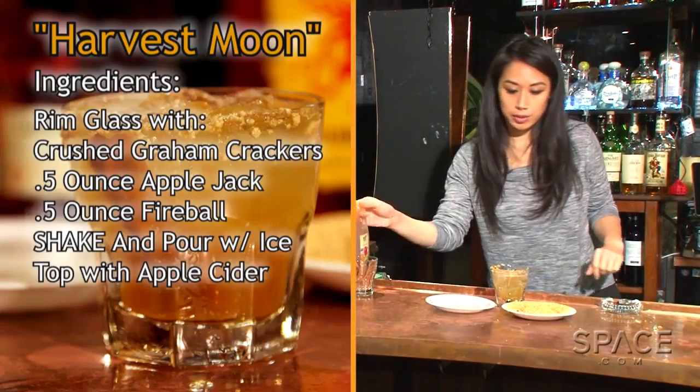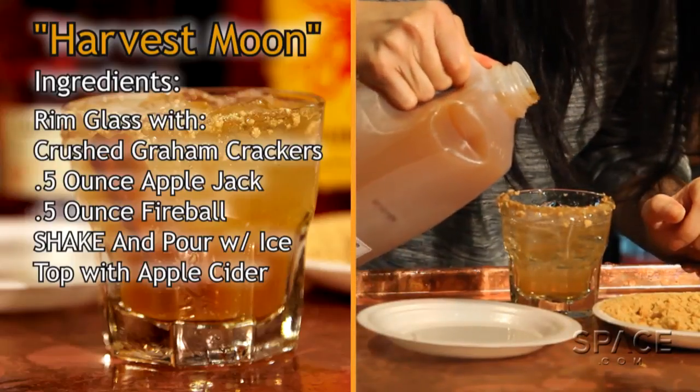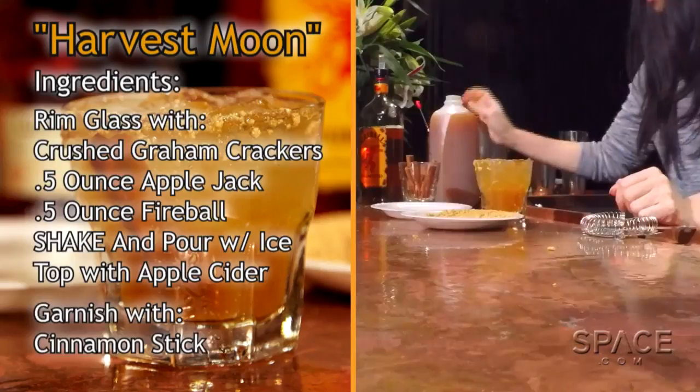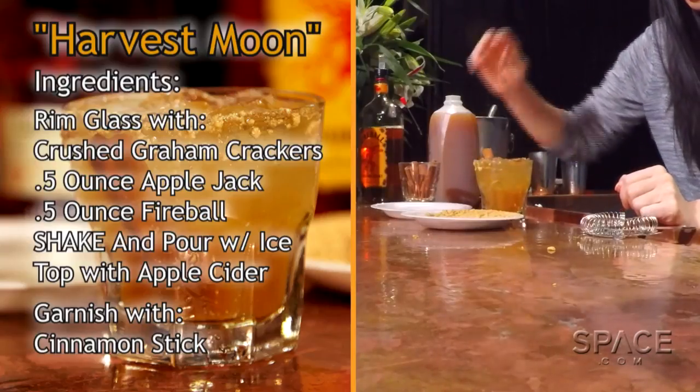Then we're gonna top it with some apple cider and garnish it with a cinnamon stick. You have actually captured the color of a harvest moon with this — very well done, and the flavors as well.